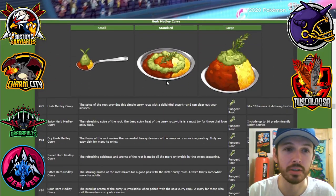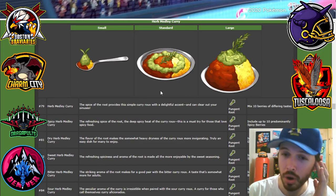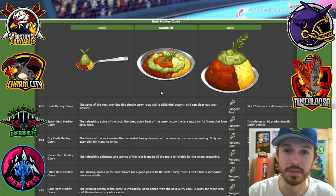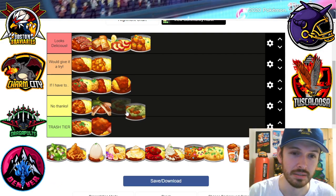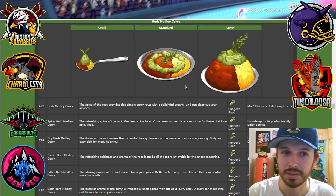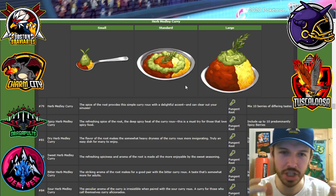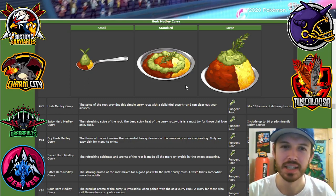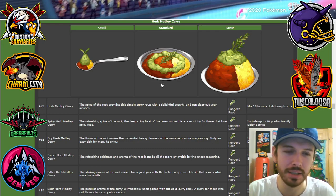Next we got the herb medley curry — pungent root. We all know what the pungent root does. That's nasty, oh my god. That's trash here. Look at that — it looks like somebody vomited all over it. Its literal key ingredient is called pungent root. Pungent is not a word I want to see for a food. It looks like they put a pine needle on there. What the hell?